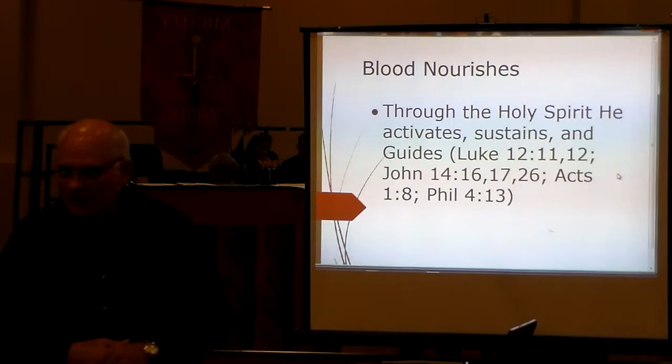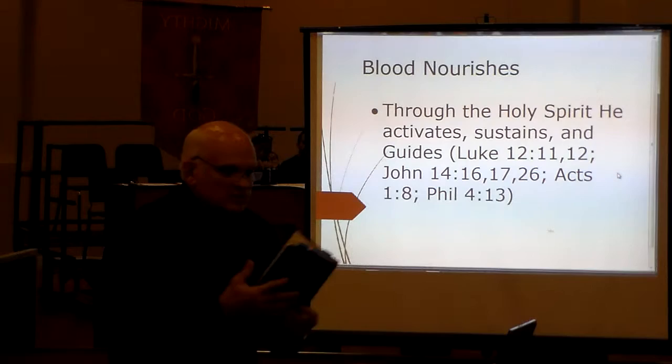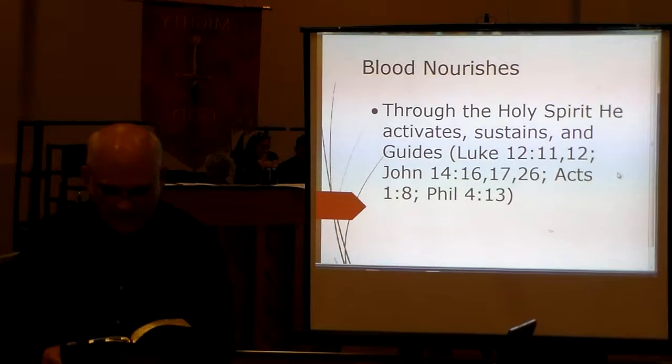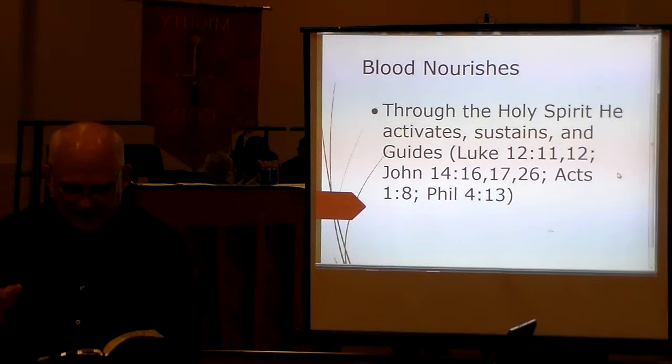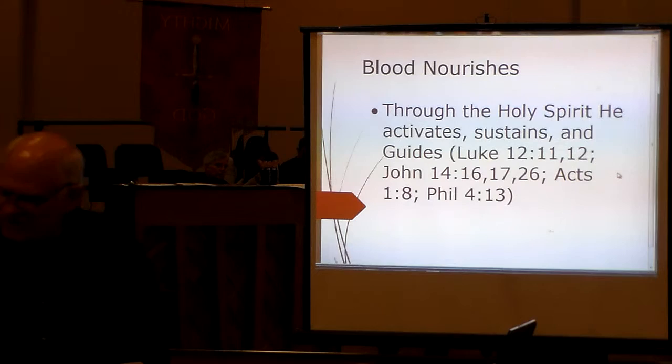Through the Holy Spirit, what does he do? He activates, he sustains, he guides — that's the Holy Spirit's job. He's like the enzyme that goes in and does this. In Luke 12:11 it says, 'When they bring you to the synagogue and magistrates and authorities, do not worry about how or what you should answer or what you should say, for the Holy Spirit will teach you in that very hour what you are to say.' He's acting like an enzyme to nudge you in the way you need to go.